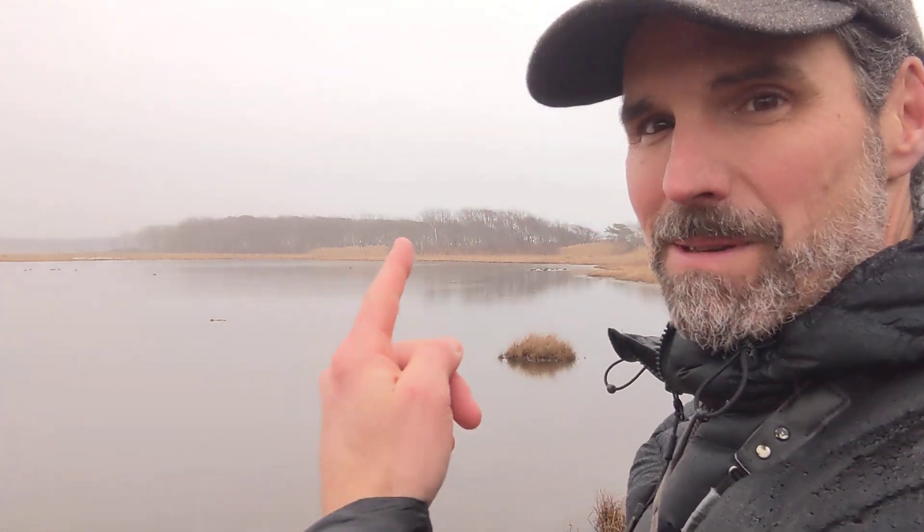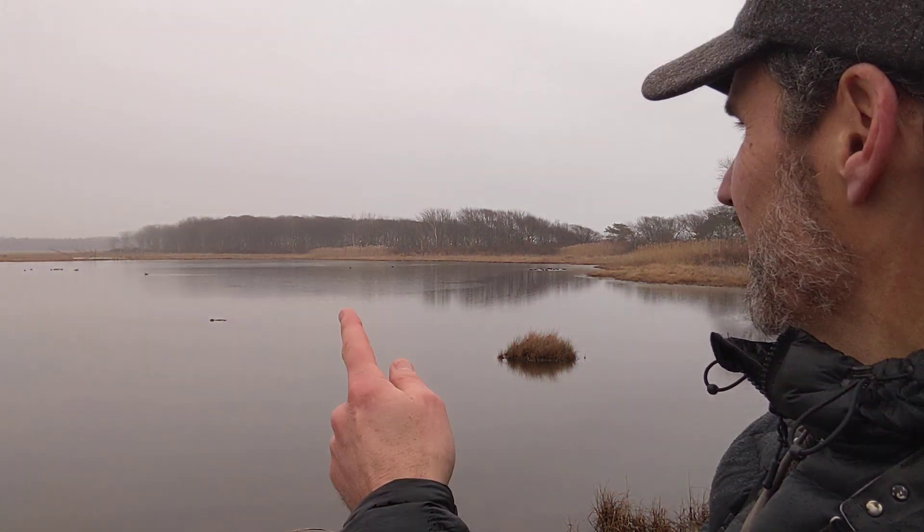It is most definitely duck weather — just above freezing, drizzling, raw. But these ducks behind me, all these little black specks you see, if you can see them, these are American black ducks.